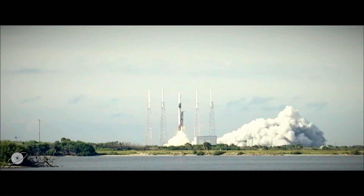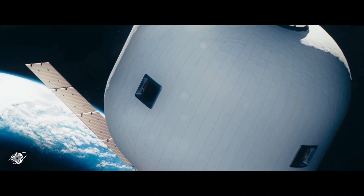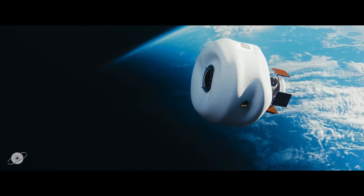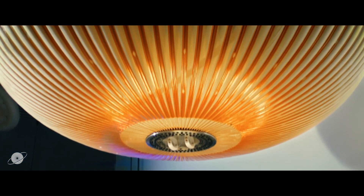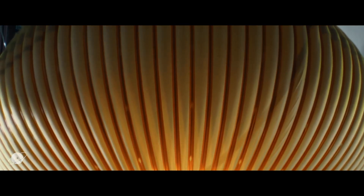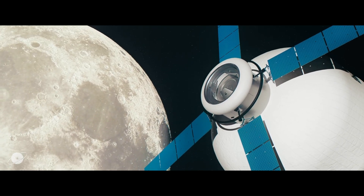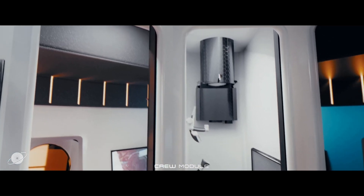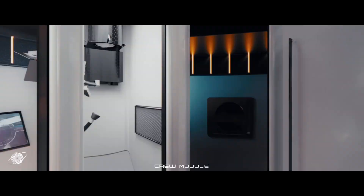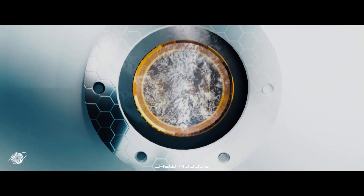MaxSpace's first habitat is scheduled to fly with SpaceX in 2026. It will be a small habitat, about the size of two suitcases when compressed, but will expand to a volume of 20 cubic meters (706 cubic feet) once deployed. This will be the largest expandable habitat ever flown in space. These habitats could be used for housing astronauts, conducting research, or even serving as tourist destinations.